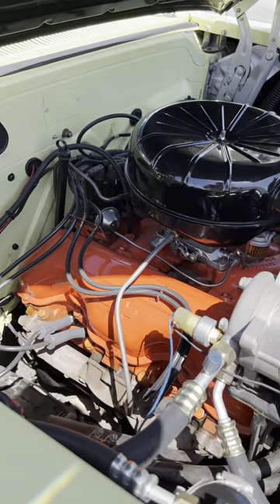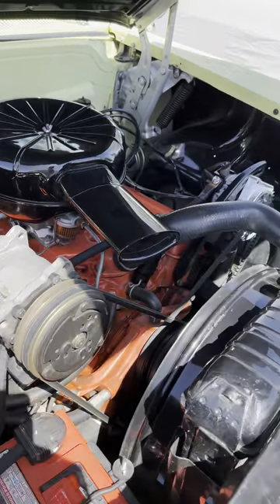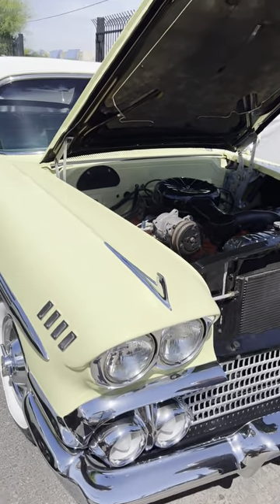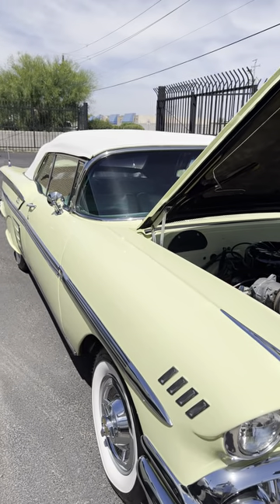That's looking good — it is a beautiful car. He drives it to shows back and forth, and it runs great. The top goes down — very nice.